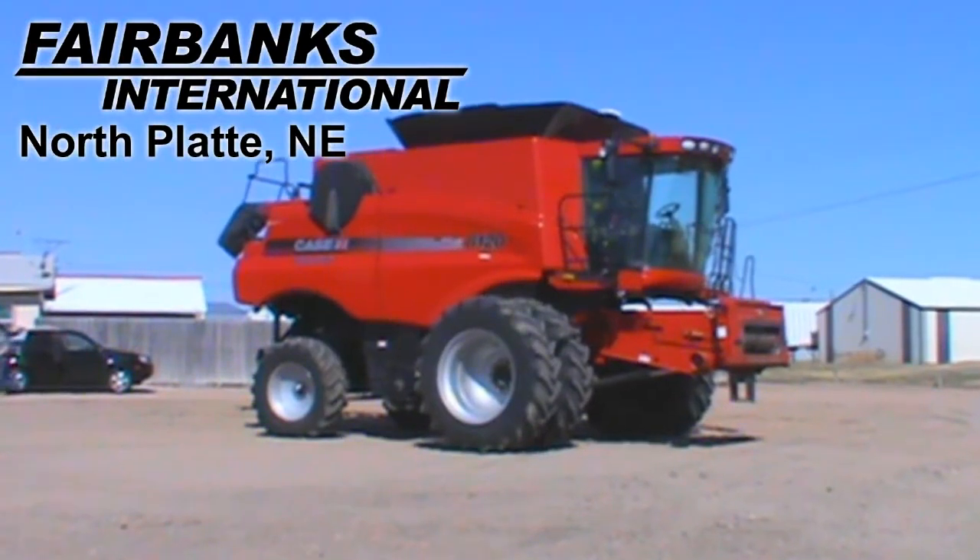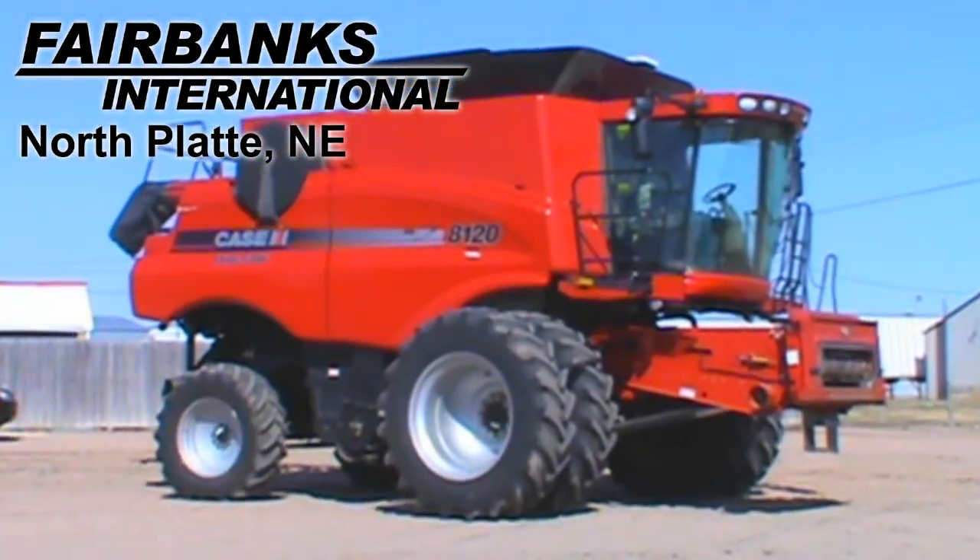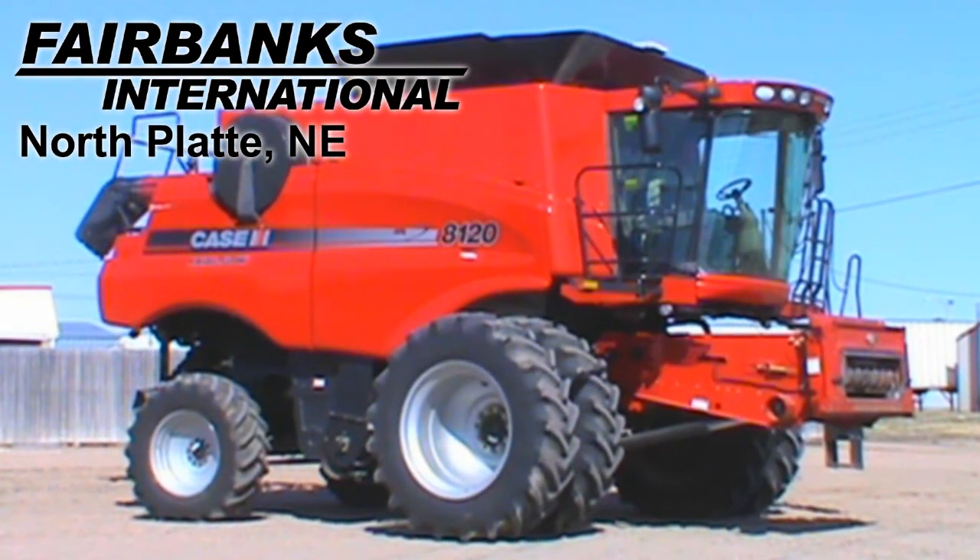Available at Fairbanks International of North Platte, we have this 2011 Case IH 8120 with 784 engine hours and 624 separator hours.